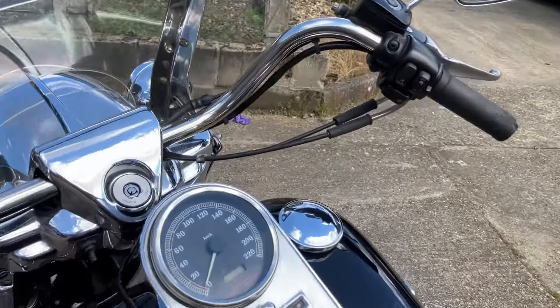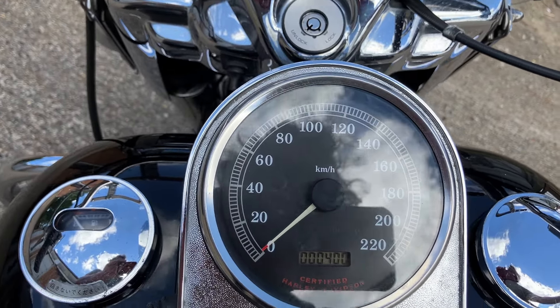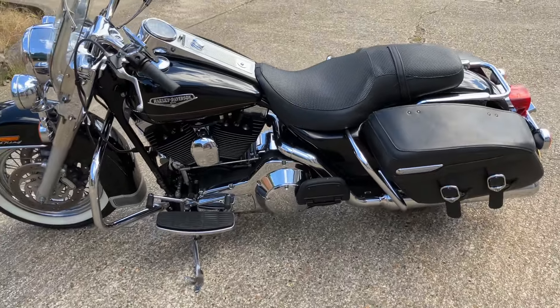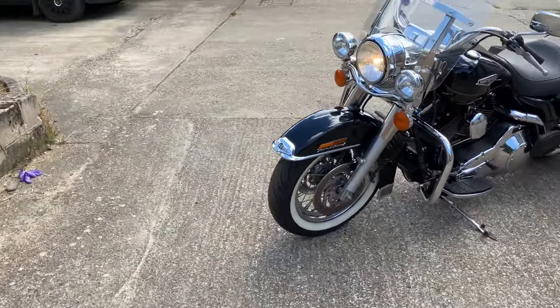She starts on the button — just the fuel pump priming — and the engine light goes out as it should. This bike has an outstanding exhaust, very very quiet, which personally I like. I kind of like a nice quiet Harley.